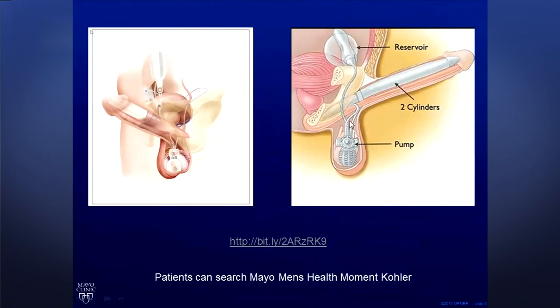If you want to see more about this type of treatment, you can either click on the link here, or search on Google for 'Mayo Men's Health Moment Kohler.' Kohler is my name — just like the toilet company — and you'll see a bunch of videos I've made about the penile prosthesis.